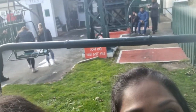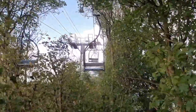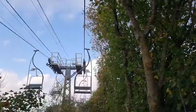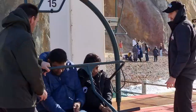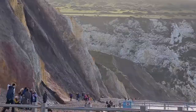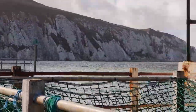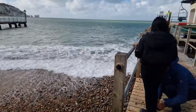So now we're going to go to one of the Needles attractions, which is a chairlift that takes you nearer to the beach. Let's see what happens! It actually went really high.